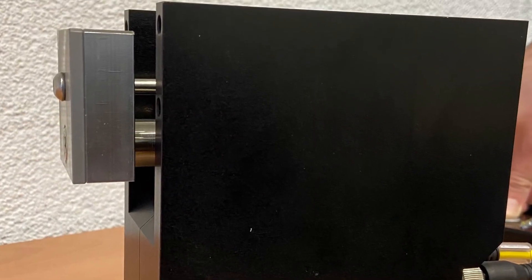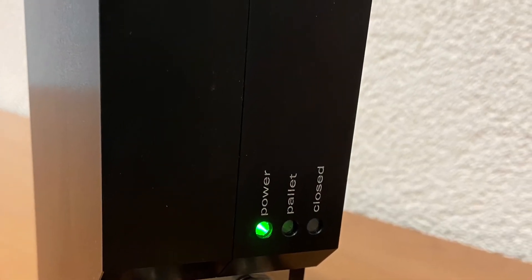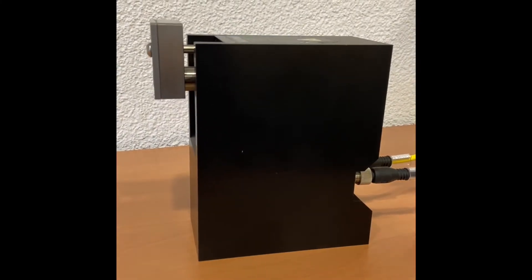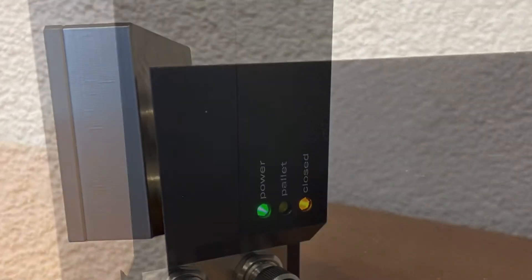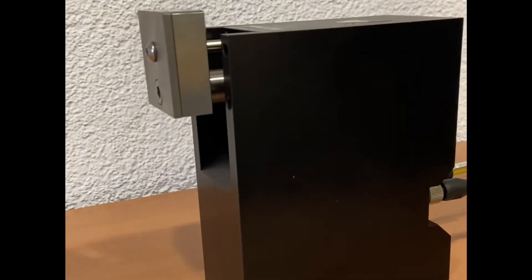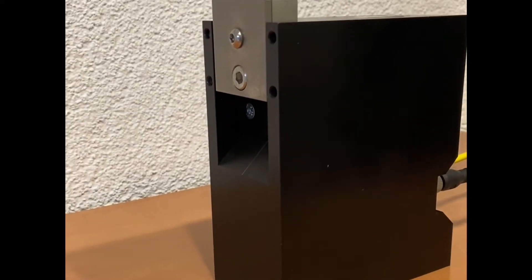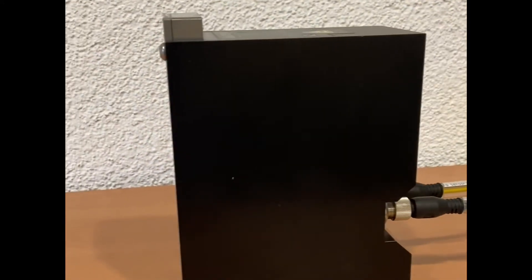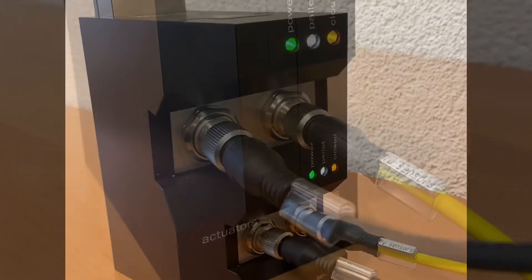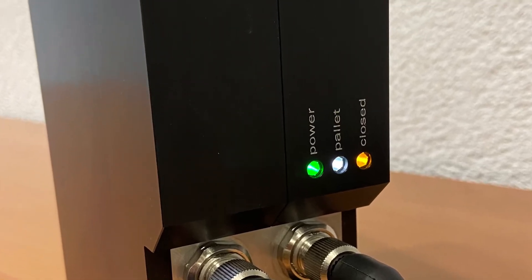When the stopper is in the lowered position, a green LED only indicates that the stopper is powered. When the stopper is lifted and ready to receive the pallet, this is indicated by an orange LED. When the pallet retracts the stopper, a white LED indicates that the pallet has arrived. Thus, in addition to the indication signals, the system operator can easily check on site the correct function of the stoppers.